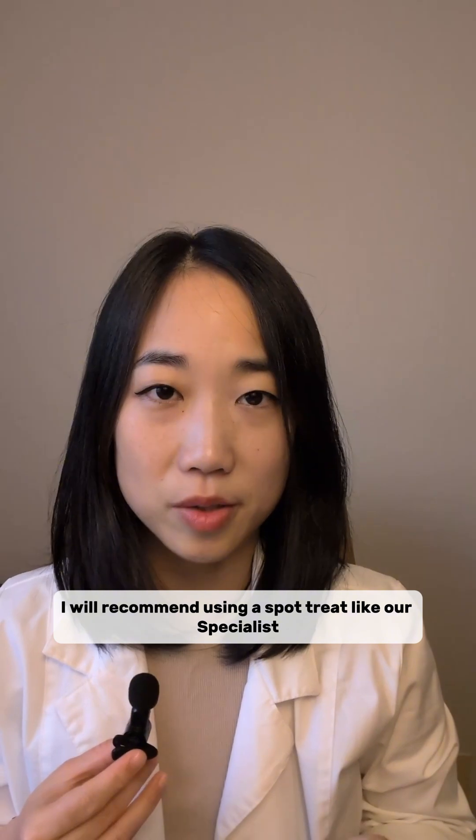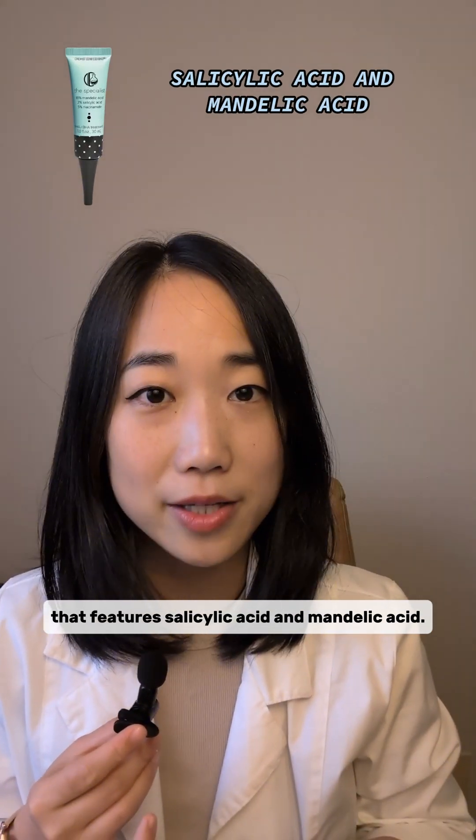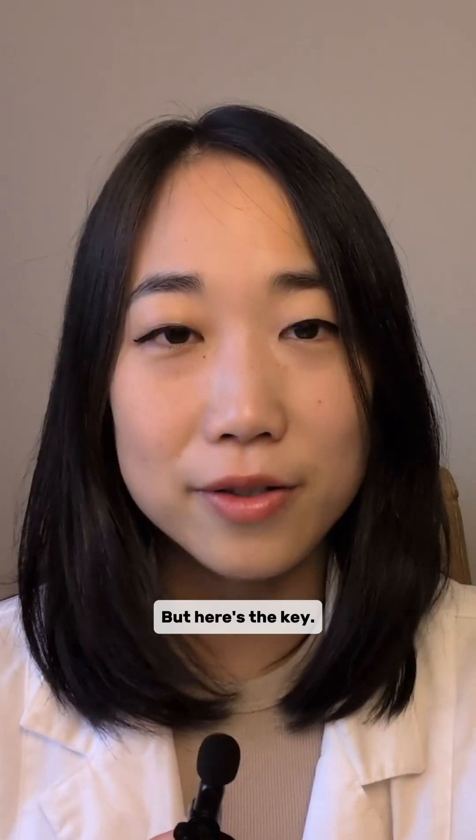So what do you do? I would recommend using a spot treatment like our Specialist, which features salicylic acid and mandelic acid. Just dabbing a little bit on will help clear it up fast — but here's the key.